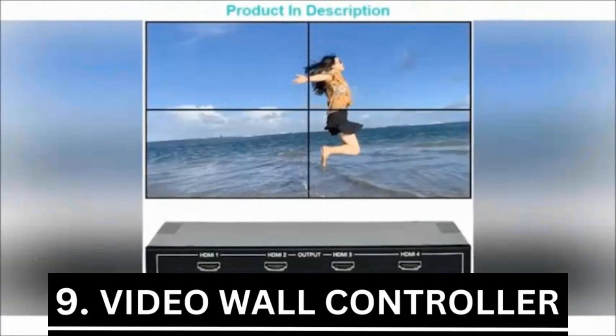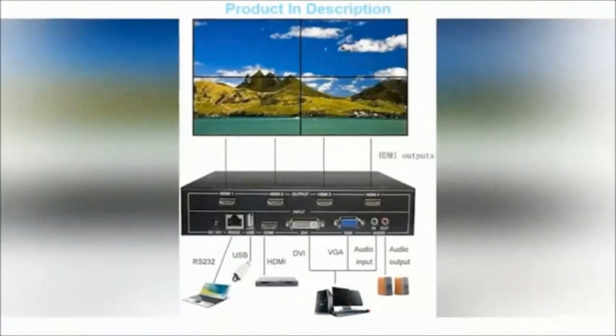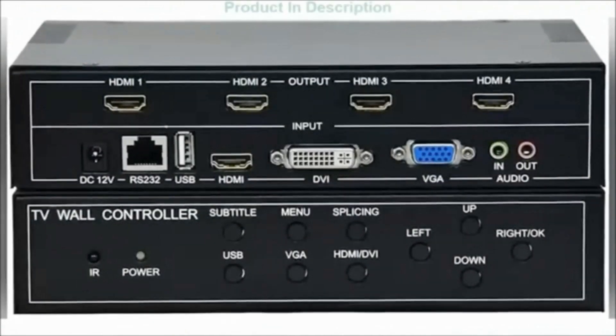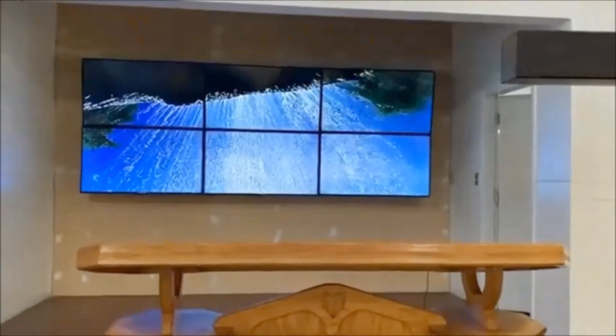Item 9 is the Azeem Video Wall Controller, ranked 9th and priced at $317.99. Simply mount it on any wall in your space, and it will show any view from anywhere in the world depending on how you feel. With the Azeem video wall controller, you can have the HD view of your choice.